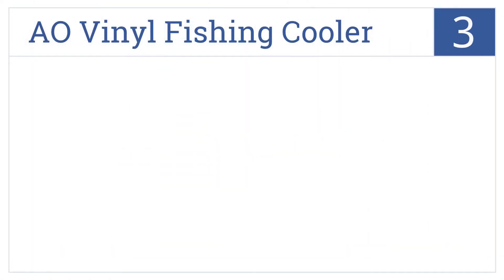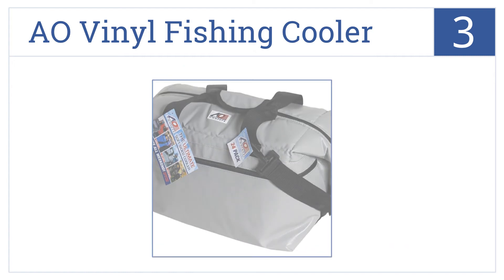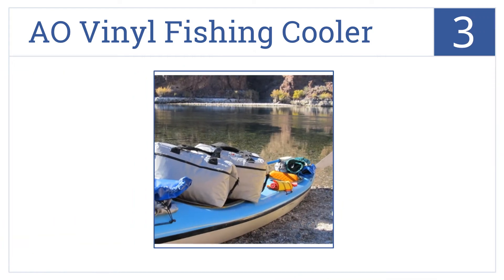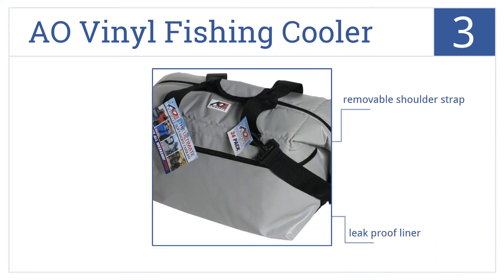The AO Vinyl Fishing Cooler is number three on our countdown. It can be used for outdoor activities and for parties, as it features a waterproof exterior and side pockets for dry items. It has a removable shoulder strap, a leak-proof liner, and it meets airline carry-on requirements.